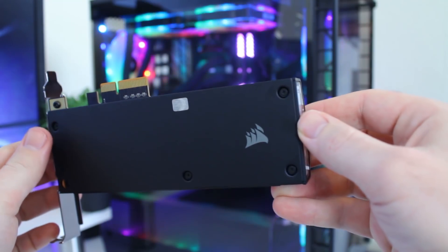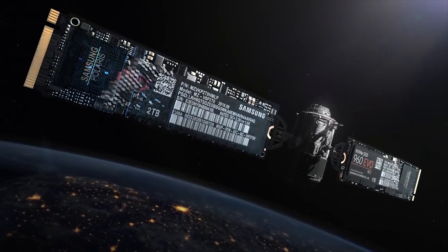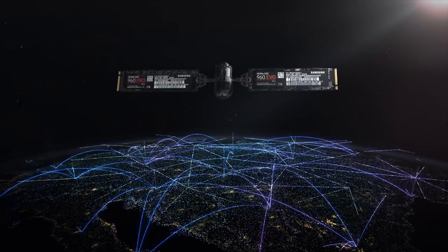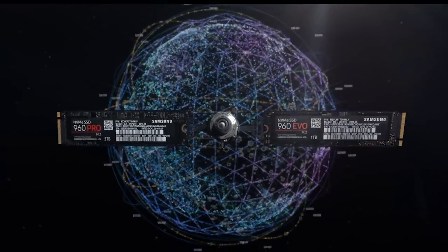The 960 EVO uses Samsung's V-NAND technology. Instead of decreasing the size of the cells inside the SSD — which gives higher capacity but at a higher price — Samsung stacks the layers on top of each other. This gives you more capacity without the drawbacks of reducing cell size.